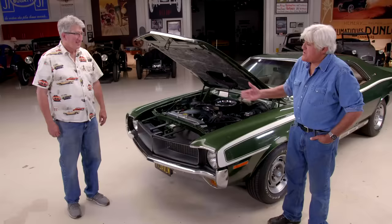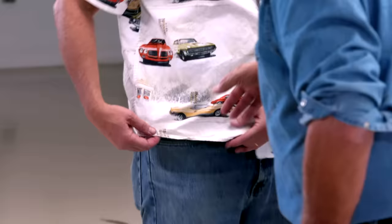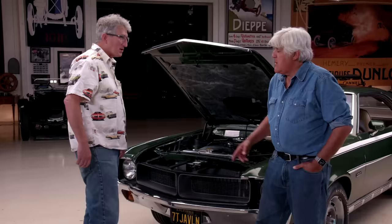You have a Pontiac shirt, which is... Well, I have an all-brand shirt. There's a Javelin AMX on it — Javelin AMX, yeah — a Cougar, all sorts of cars. With our book that we just came out with, we covered all the muscle cars of '69.